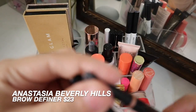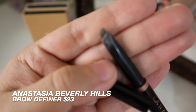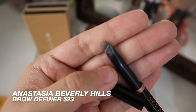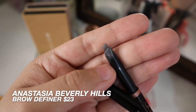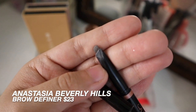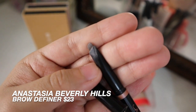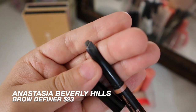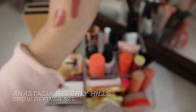This is the Anastasia Brow Definer. I have mine in the shade Medium Brown. This is super good for everyday use because you really only take maybe three to five minutes on your eyebrows, and I'm someone who hates spending so much time on their eyebrows. So I absolutely love this product.